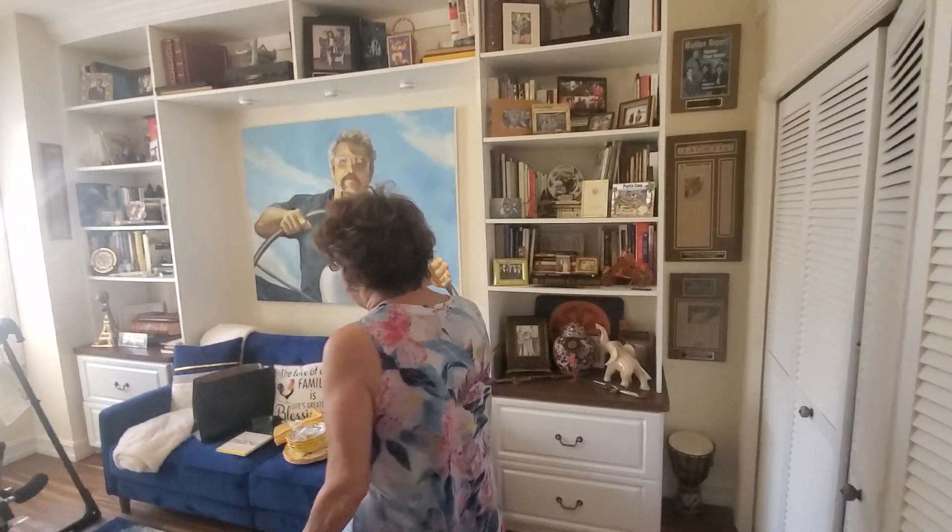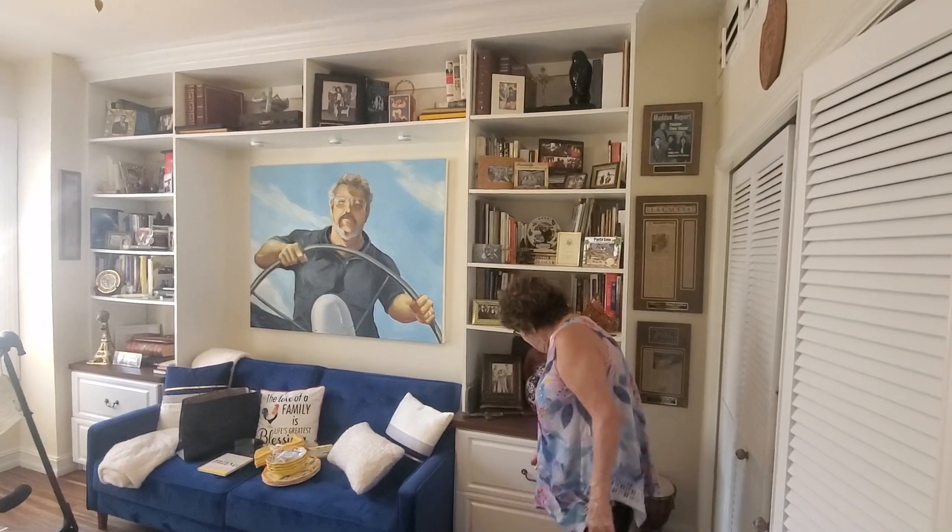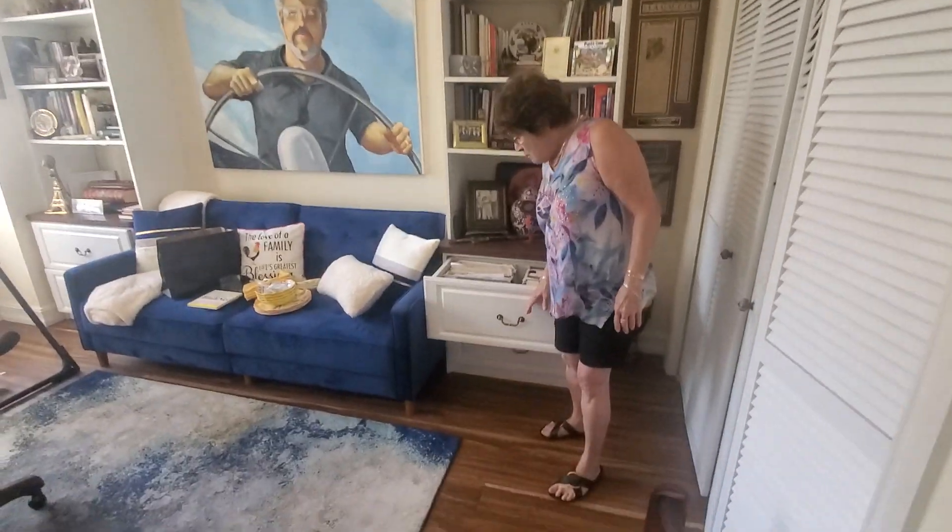I'm gonna let Janice tell you how happy she was. I'm very, very happy. Everything has a place, and there's a place for everything.